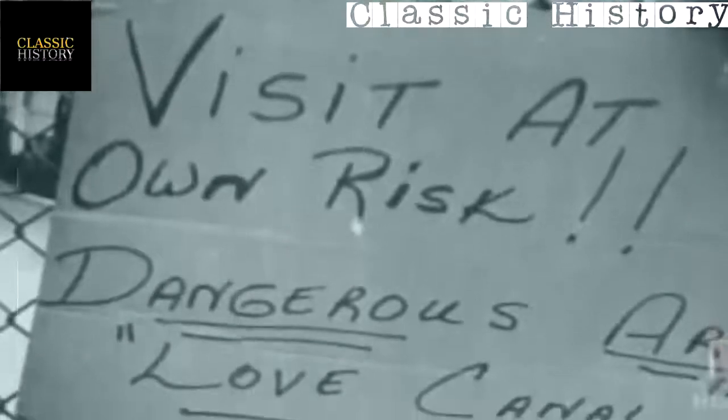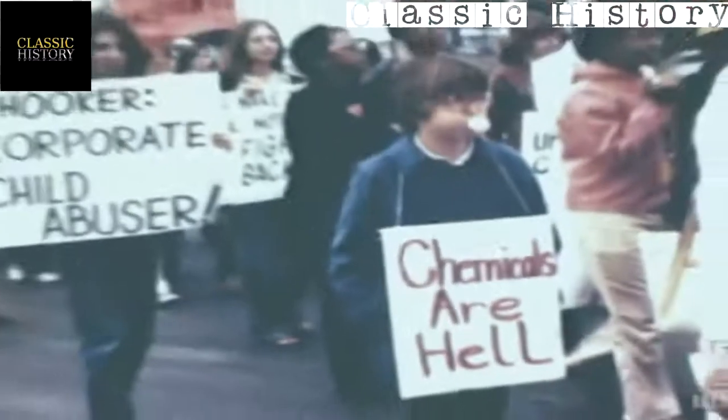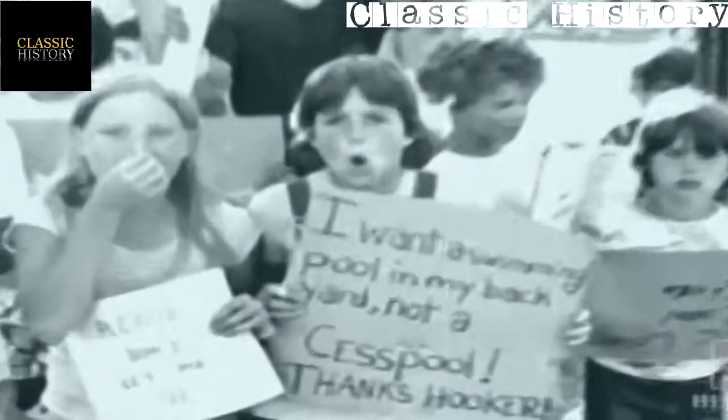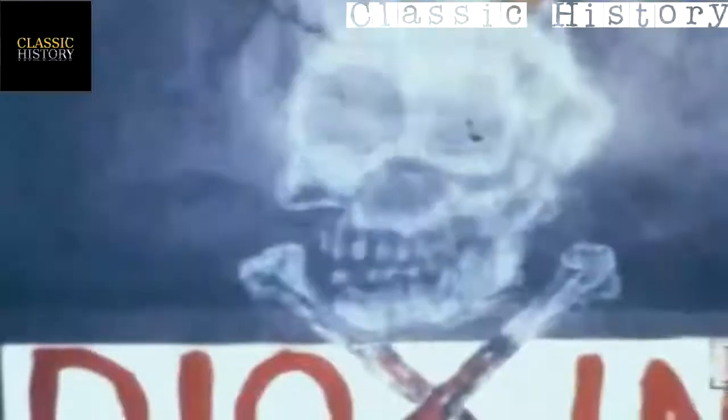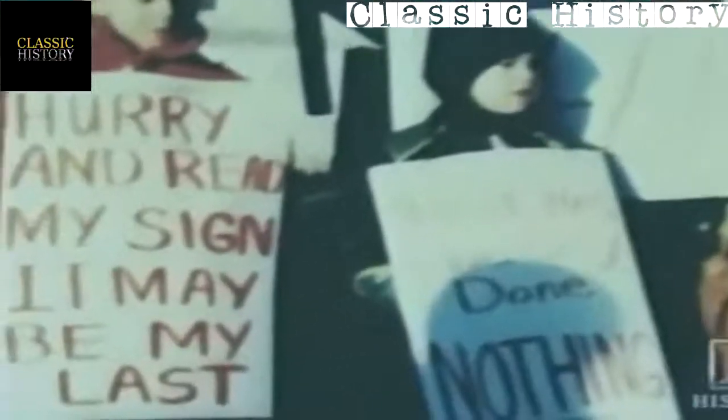In the late 1970s, there were no conclusive answers about the health risks of exposure to toxic wastes. Nobody was really sure what wastes were in the canal, but deadly dioxin was identified. The EPA had been formed just a few years earlier and had not dealt with a public crisis like this before. The residents' fear turned to frustration and anger, and Love Canal became the focus of the growing environmental movement.